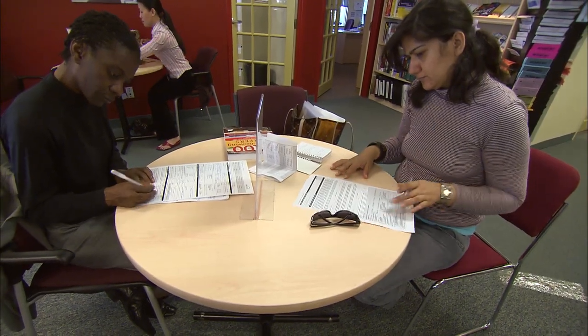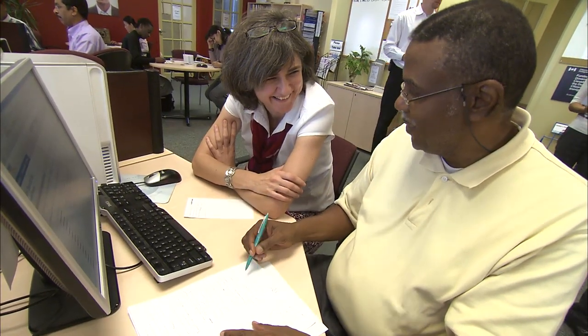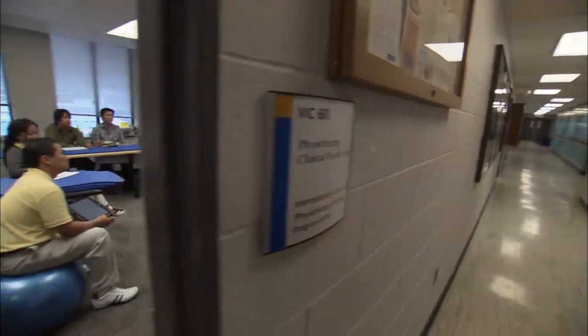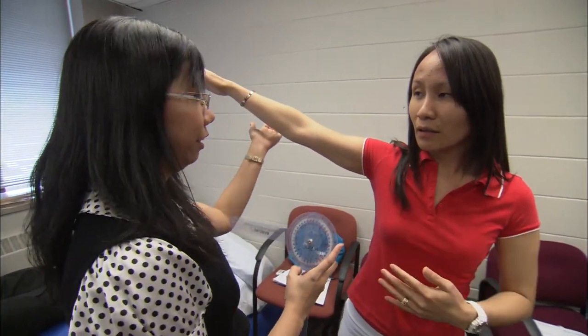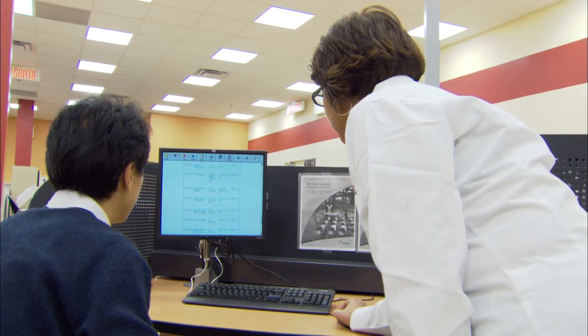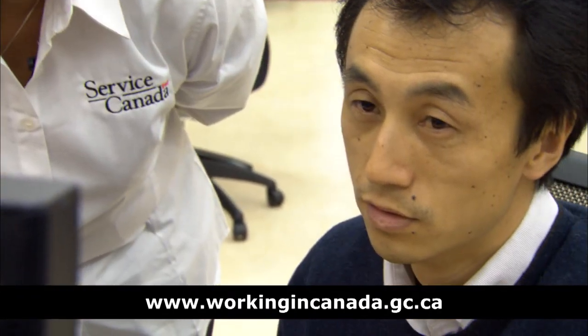In these professions, requirements vary between employers, so always be ready to show you have the education or experience to do the job. Knowing which category your profession falls into will help you determine the requirements for your occupation in the province or territory where you'll live. Lastly, take some time to learn about searching and applying for jobs in Canada. There are many job search websites in Canada you can use, including the Working in Canada website.